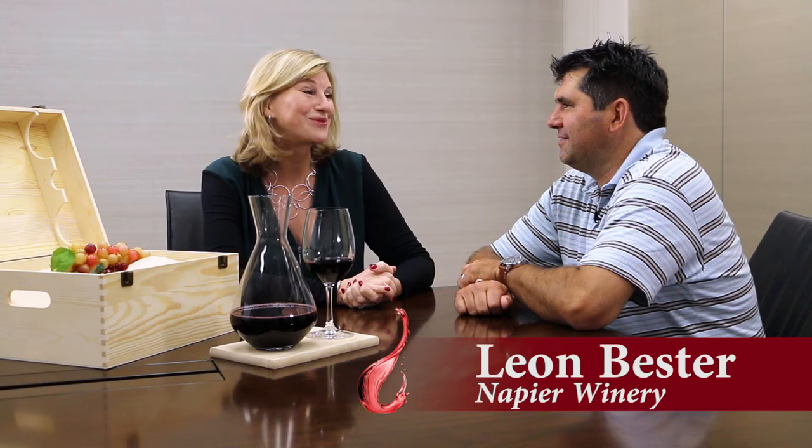Hi, I'm Deborah Myberg and I'm with Leon Bester of Napier Winery from Wellington, South Africa. Wellington is such a trendy region from South Africa.